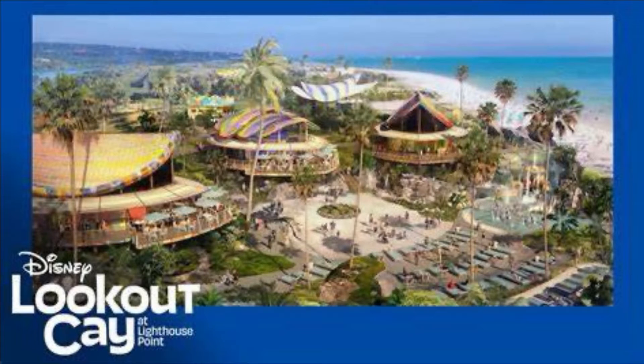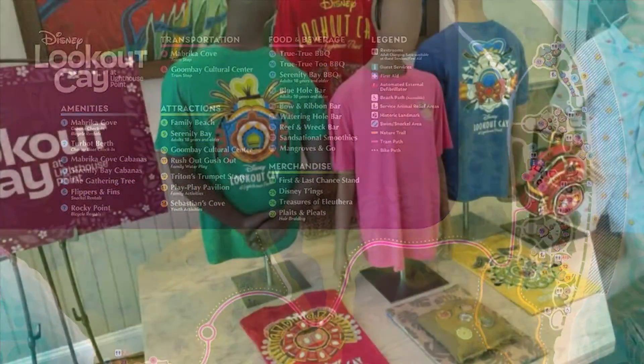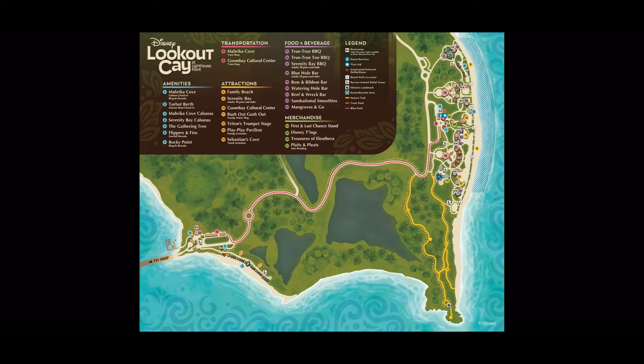Hello everyone, Michael with MEB Adventures. Disney has just released some updates for Lookout Cay — we have a map and a first look at some of the merch that we wanted to share with you. If you haven't hit that subscribe button to MEB Adventures, we will be on that first preview cruise and will have some of the first content uploaded of the new island when it opens.